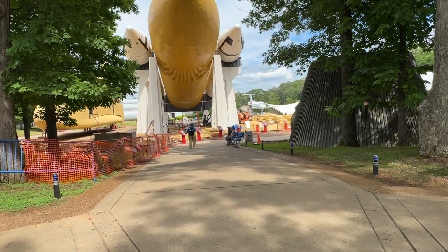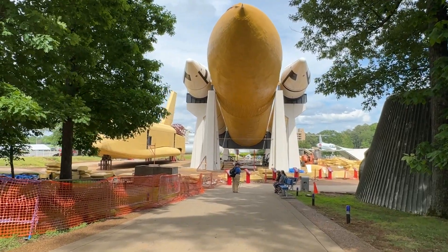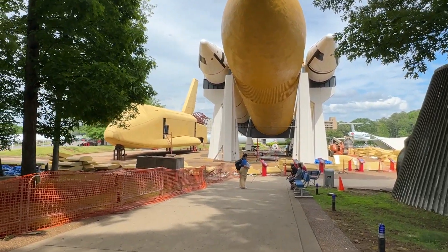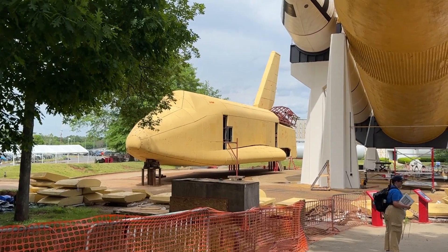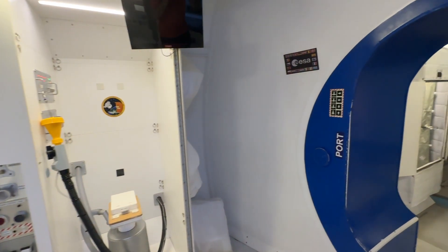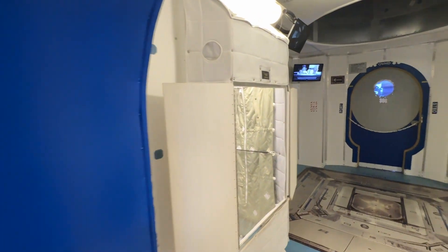Unlike some of the other NASA complexes, they don't have a space shuttle, which is a little bit of a bummer — but obviously only so many go around. This is the Pathfinder, which was one of the original mock-ups for the shuttle program, but even that was under construction at the time of our visit. So if you're a big space shuttle person, this might not be the place to go.